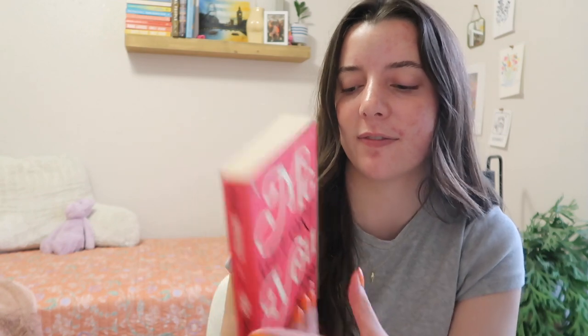The last book is Me Before You by Jojo Moyes. I've had this book for five-plus years. I watched the movie and loved it, but I've never actually read the book. I've heard such good things, so I'm really excited to finally read it. Those are all the books on my TBR — I'm very excited!